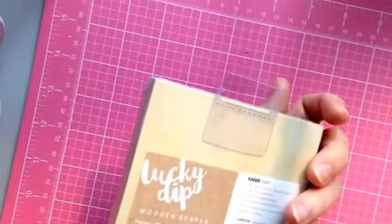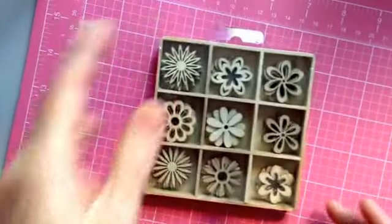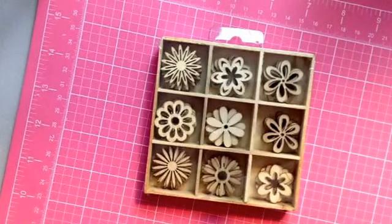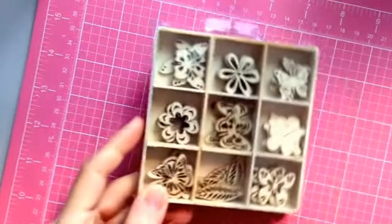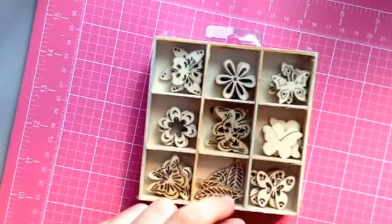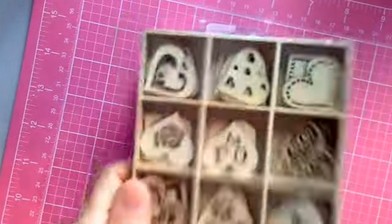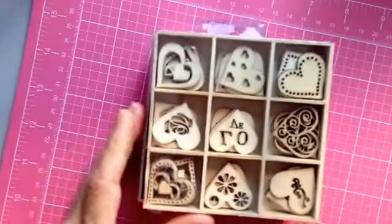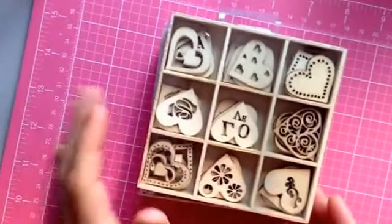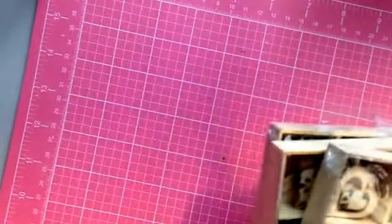I also got my Lucky Dip by Kaiser Craft — these are wood shapes. This one's called Flowers, obviously. Then we have Butterfly. I really fell in love with these little leaves, that's basically why I bought them. And the last one is Hearts — or Love rather — basically different heart shapes with different cutouts. I can see that on future Valentine's Day projects. That's my Kaiser Craft Lucky Dip in the Wooden Shapes, the new collection that released recently.